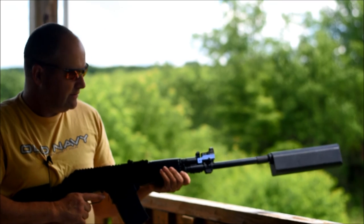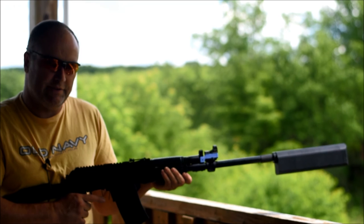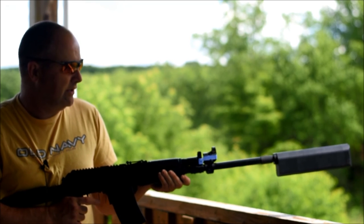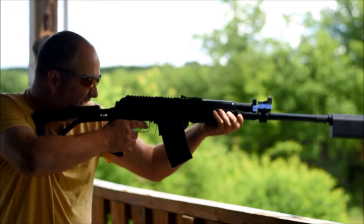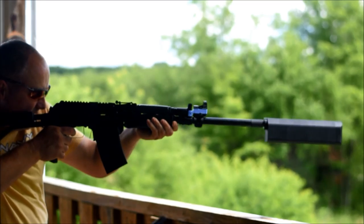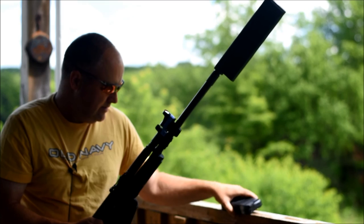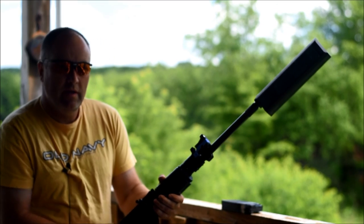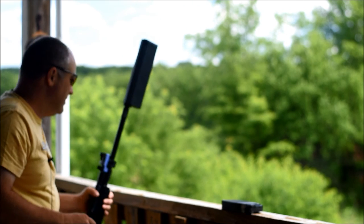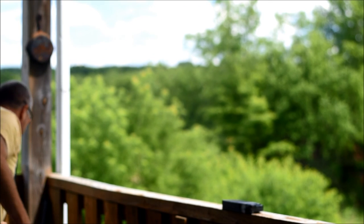These are some hand loads a friend gave me — I think they're about 1400 feet per second. It's a Lyman 525-grain slug, looks like a big air rifle pellet. Not too bad. What are the slugs made out of? Lead — just cast out of wheel weights. It looked like the solid steel one I've got the name for right there.